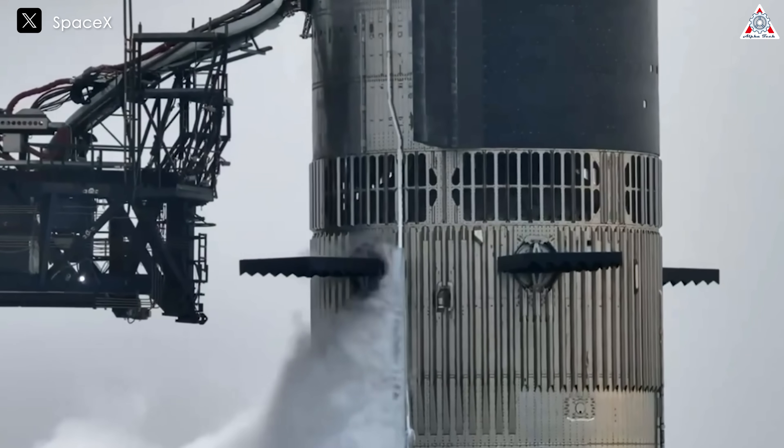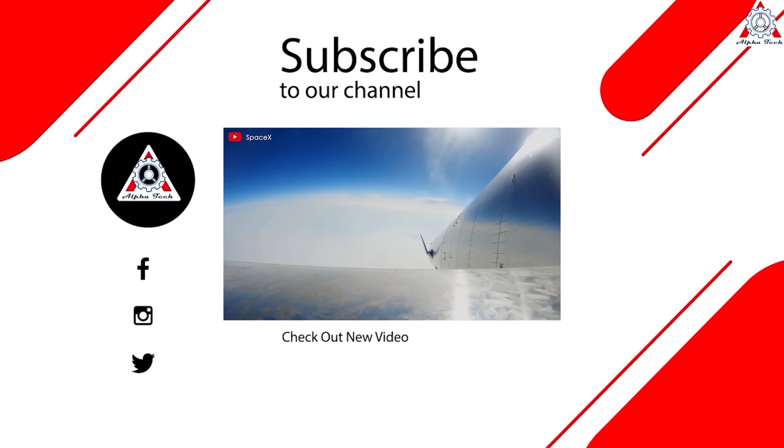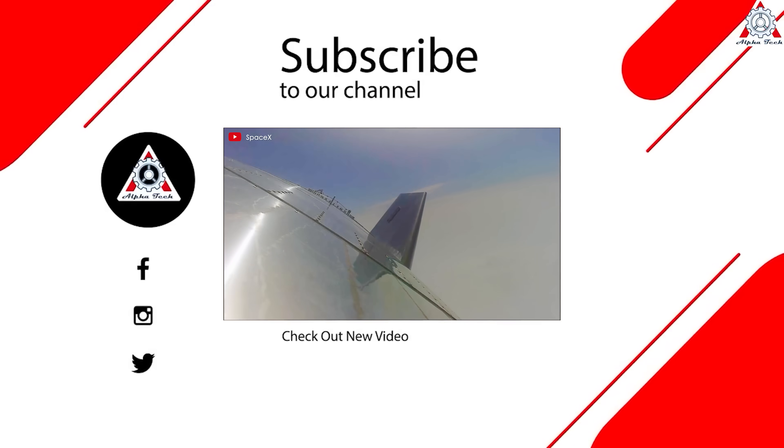And that's all for today's episode. Thanks so much for watching and we'll see you next time.